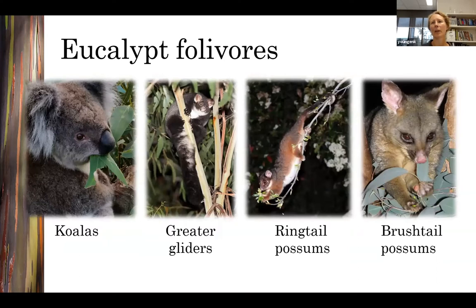When I talk about eucalypt folivores I'm talking about marsupial species that consume large amounts of eucalypt leaves. Koalas and greater gliders are specialist eucalypt folivores — they eat very little other than eucalypt leaves. Ring-tailed possums can eat a diet that is predominantly eucalypt leaves but will also eat some other leaves and flowers. Brush-tailed possums are more generalist feeders, eating a variety of fruits, flowers and leaves, but can eat a mostly eucalypt diet when living in eucalypt forests.